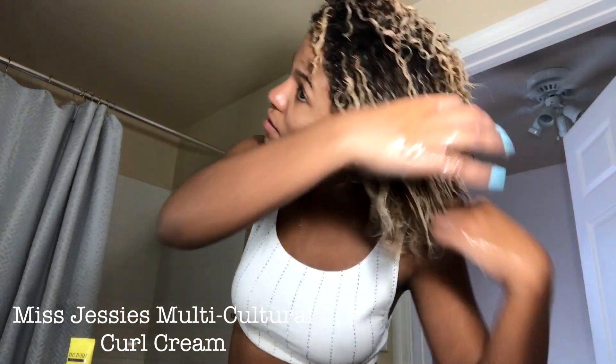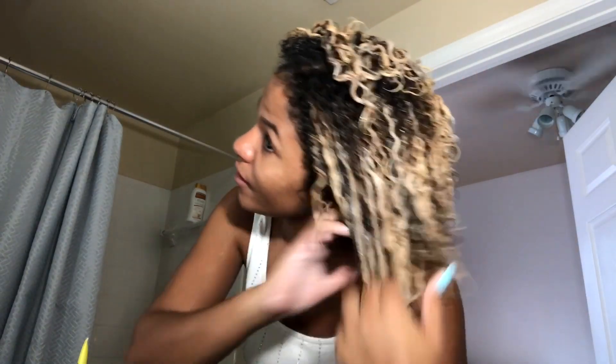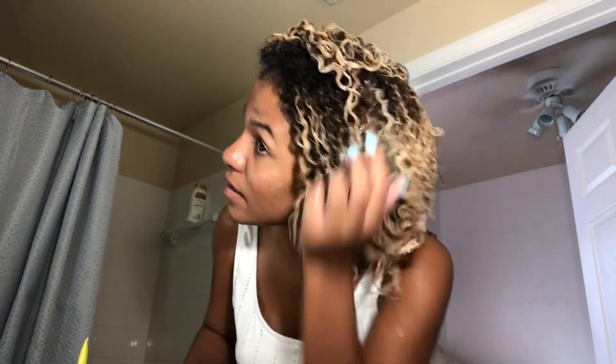Next we're going in with the Multicultural Curls — this has really good slip on it, it is more on the expensive side but it's really worth it. The next product is the holy grail: Marc Anthony Strictly Curls Curl Cream. If you do not get anything out of this tutorial, get this product. It has extreme slip and is so moisturizing. I apply it after all my thick creams because it really acts like a sealant.